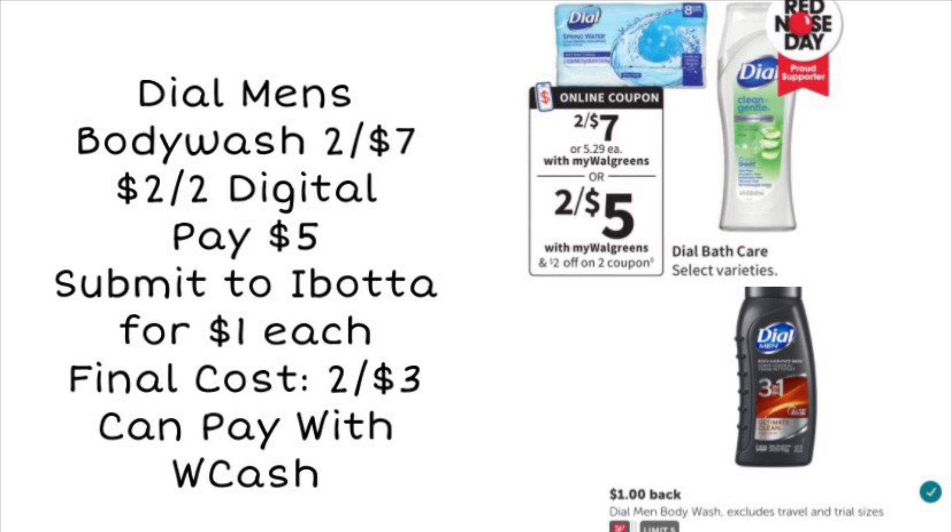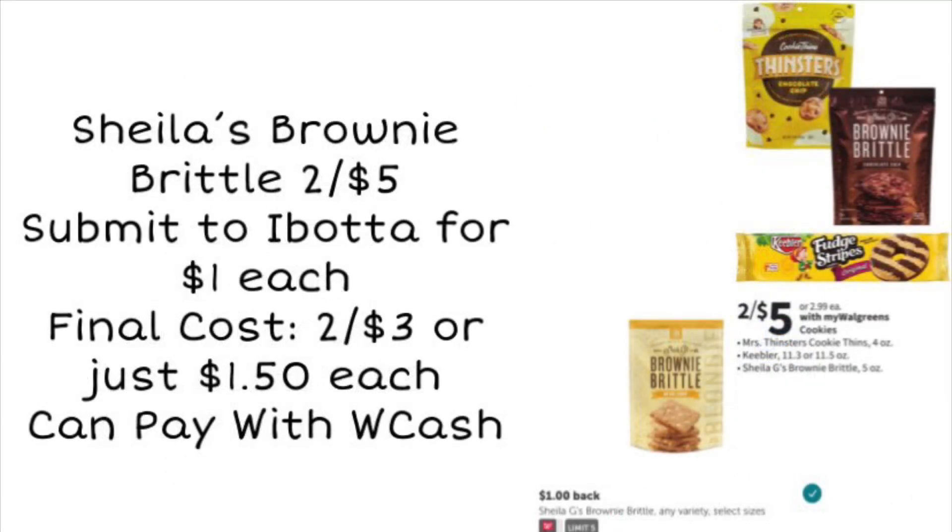We've definitely got a few good Ibotta deals this week for Walgreens. Another one is Sheila's Brownie Brittle — it's going to be on sale for two for $5. Let me know in the comments if you have tried that; I've been tempted, it looks really good. We have an Ibotta rebate for a dollar back, so you get a dollar back on each bag when you pick up two. You can pay with your Walgreens cash, then submit to Ibotta for $2 back. That's going to make your final cost two for $3, or only $1.50 a bag. I believe it's a five-ounce bag, so it definitely looks pretty good.